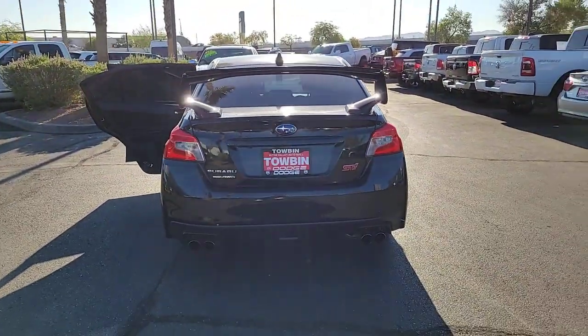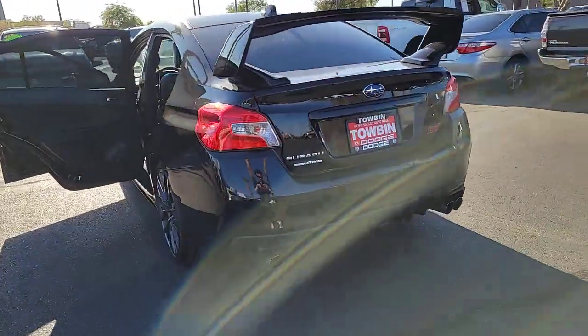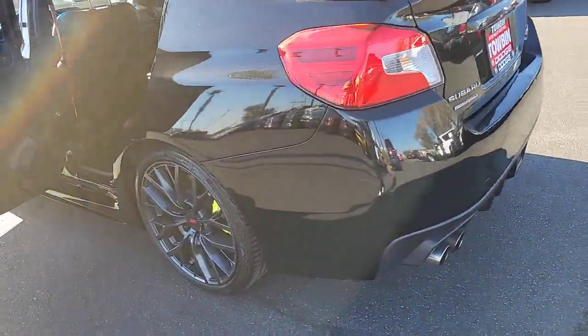Make the journey a thrilling adventure in this performance-focused WRX. Come in for a test drive — our team will make it the best part of your day.